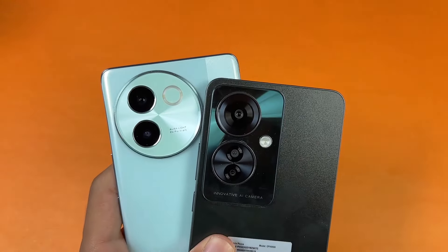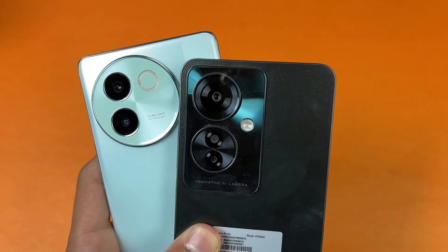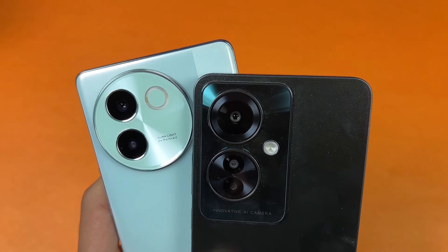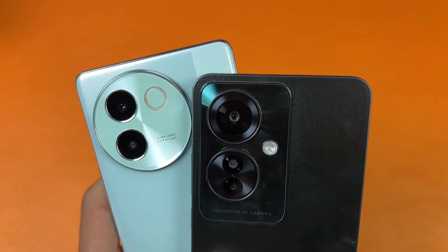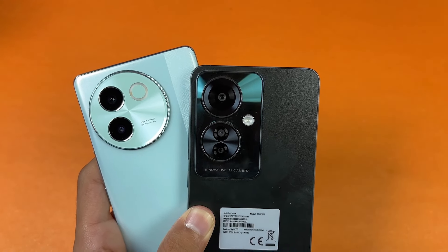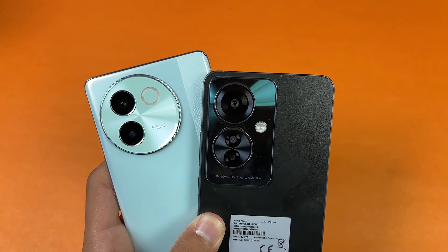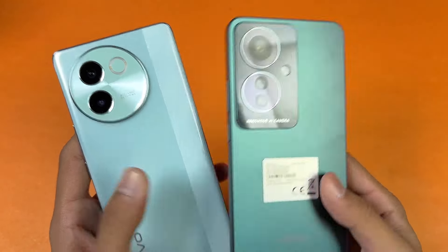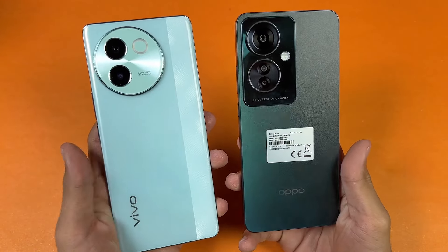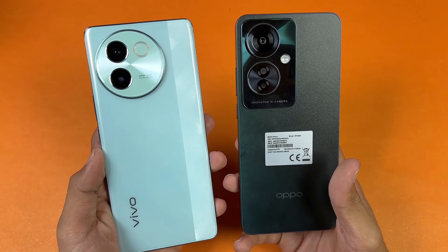On the back we have dual cameras on the Vivo, while on the OPPO we have triple cameras. On the Vivo we have a 50 megapixel OIS main camera with an 8 megapixel ultrawide. On the OPPO we have a 108 megapixel main camera, a 2 megapixel macro, as well as a 2 megapixel depth sensor. The back on both phones is made of plastic with a matte finish.